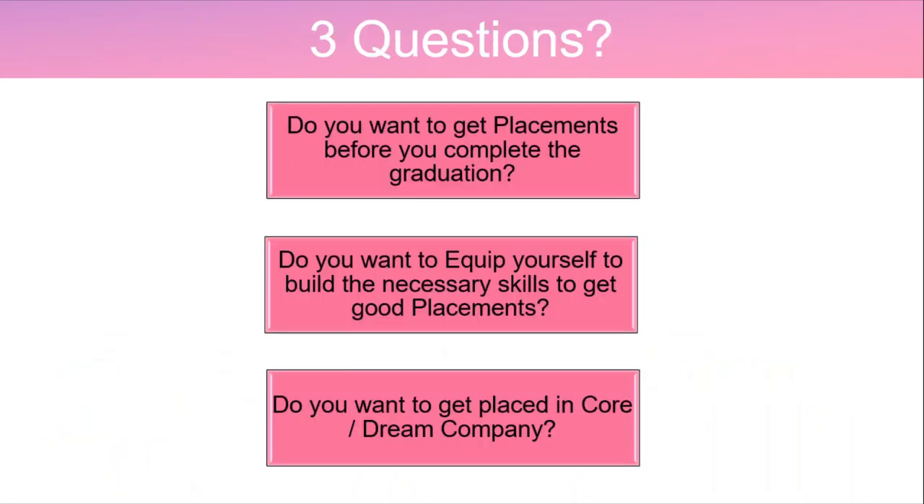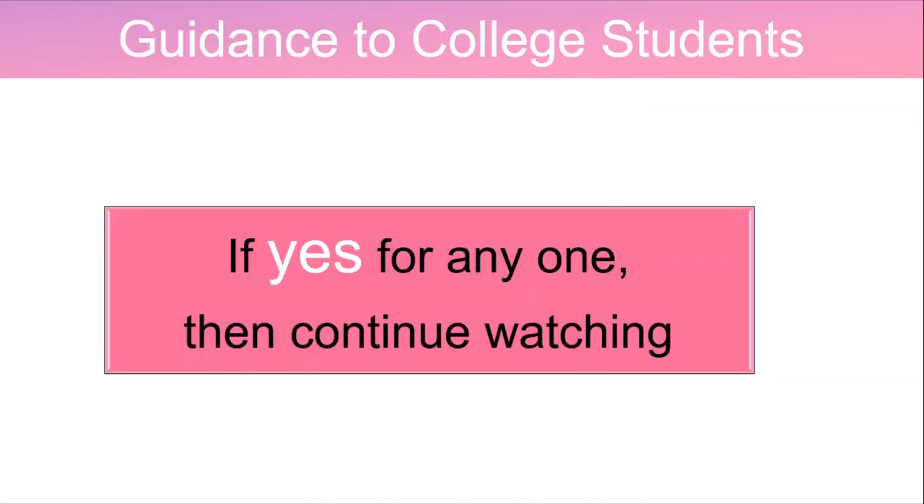Now, I have three questions for you. Do you want to get placements before you complete your graduation? Do you want to equip yourself to build the necessary skills to get good placements? Do you want to get placed in a core or dream company? If your answer is yes for any one of the questions, then please continue watching this video.